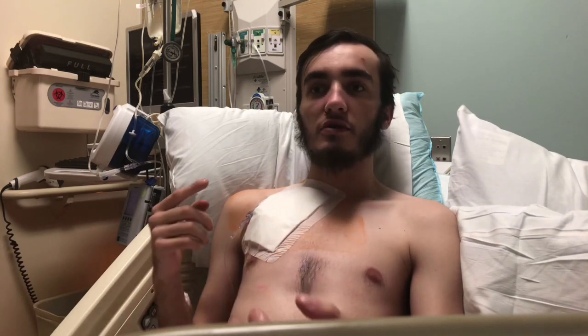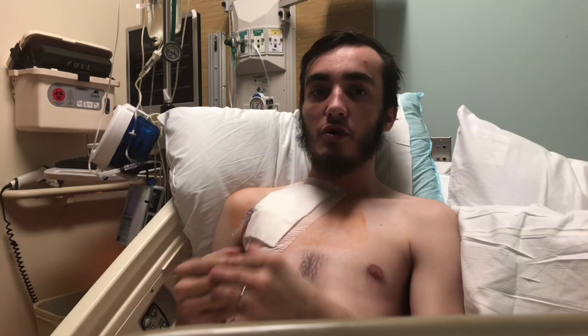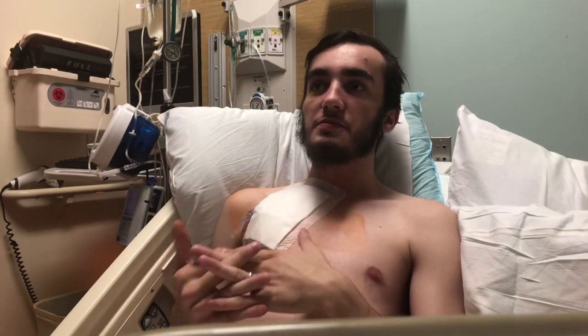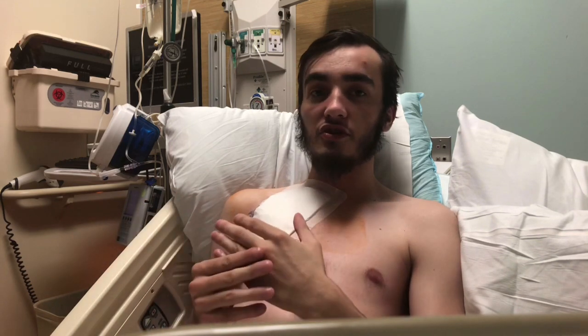The surgery only took about 45 minutes, and then another 45 minutes in recovery making sure I woke up properly — you know, my breathing is stable, my vital signs are where they're supposed to be, and luckily they were. Then when I got back into the room, I was a little loopy just because I was waking up and coming off of the anesthetic.